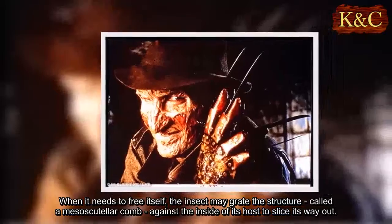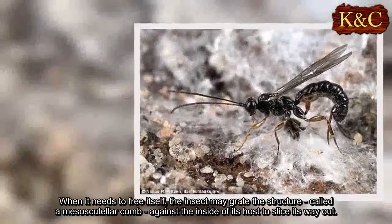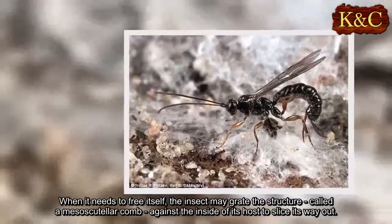When it needs to free itself, the insect may grate the structure, called the mesoscutellar comb, against the inside of its host to slice its way out.